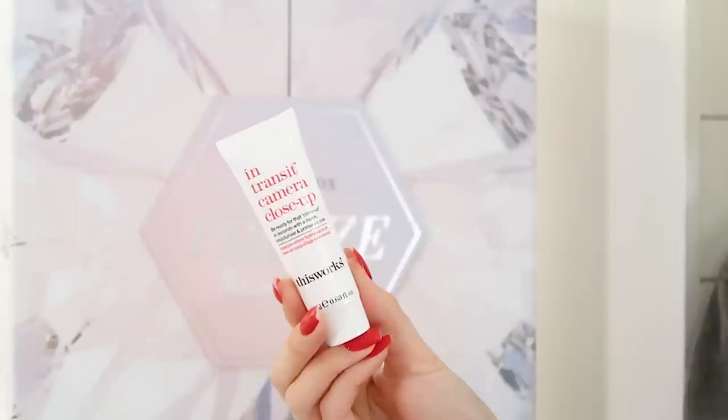Day thirteen has the This Works In Transit Camera Closeup, 20ml. It's a primer and mask in one — you can also use it as a moisturiser, making it a great multi-use product. It helps to smooth the complexion when used as a primer, giving you that flawless base before foundation. I haven't used it as a mask but it's hydrating, smoothing and soothing, and that 20ml size gives you a lot of use.